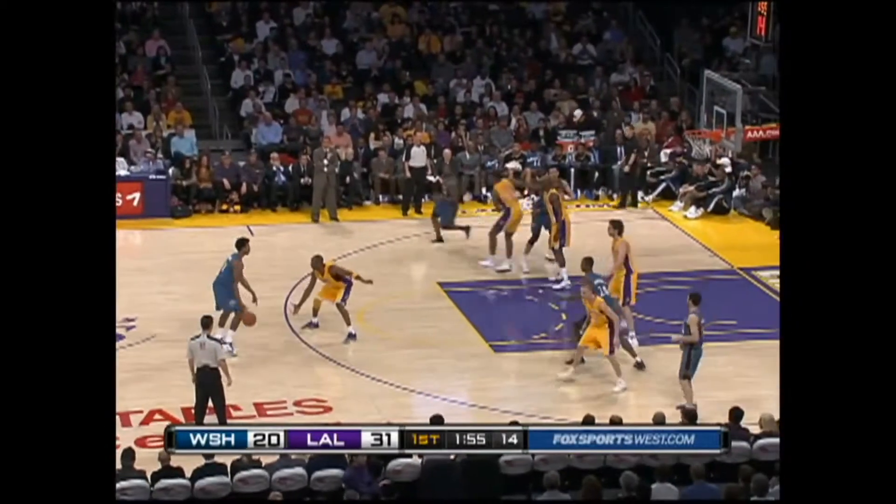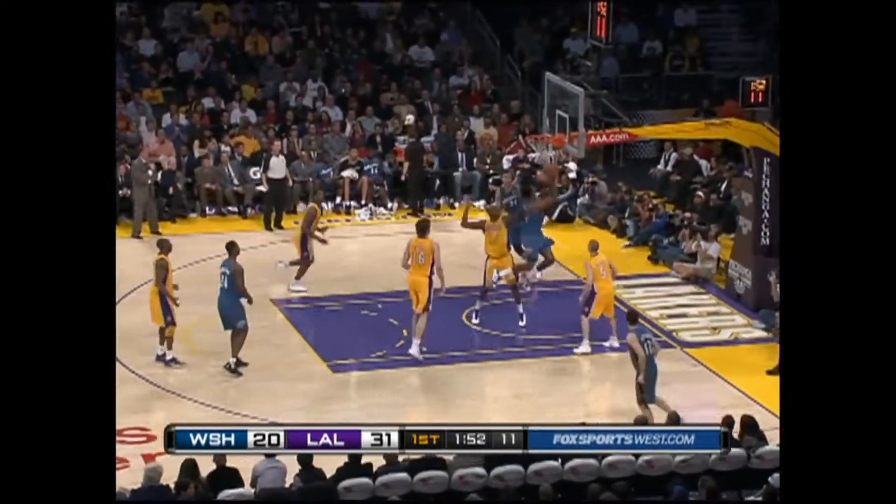31-20. Kobe's got eight, Lamar's got ten. Good balance across the board, and his fifth.